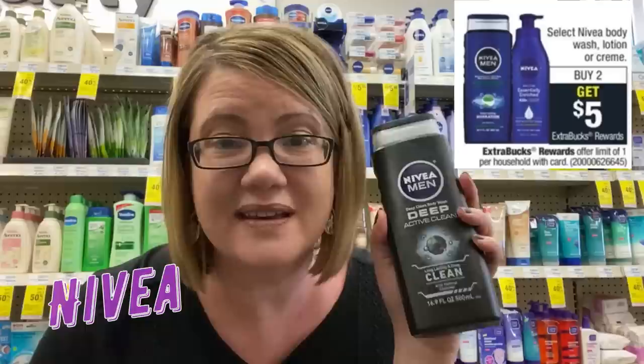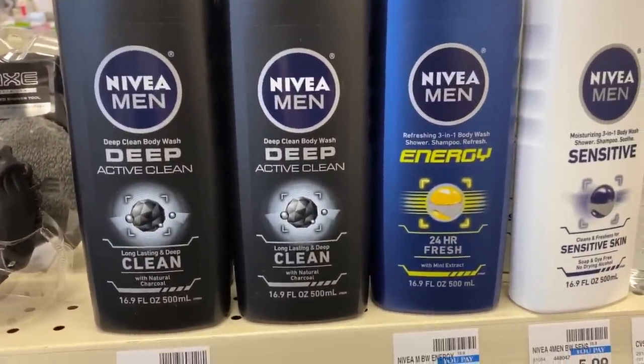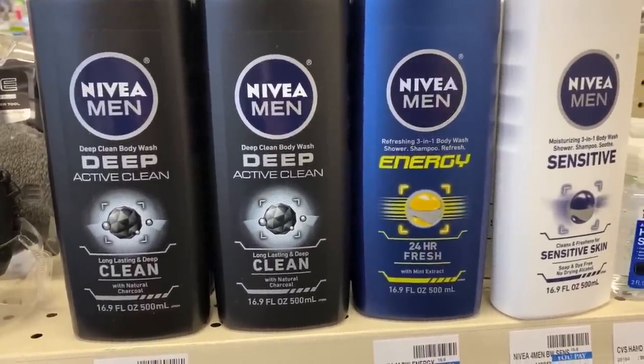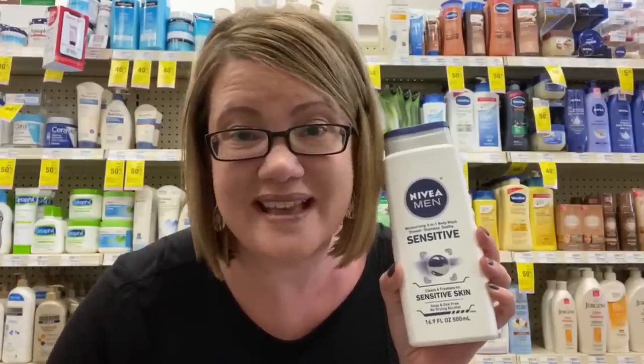A great deal this week is on Nivea Body Wash — grab the men's body wash if you're on Ibotta. These are buy two, get a $5 ExtraBuck. The men's body wash is $5.99 each, totaling $11.98. Use a $3-off-two coupon expected in this week's newspapers, dropping it to $8.98. Get a $5 ExtraBuck making them $3.98 for both. Ibotta has $1 cashback per bottle (limit two), bringing the final cost to $0.99 each. With a $2-off-six body wash CRT, they're completely free after rebates and the ExtraBuck.